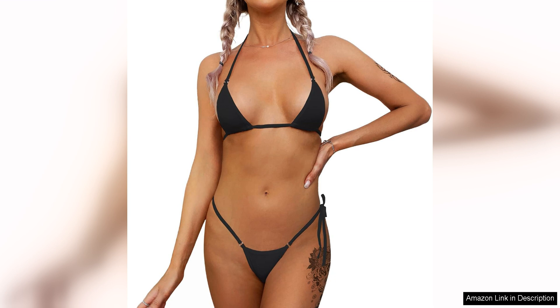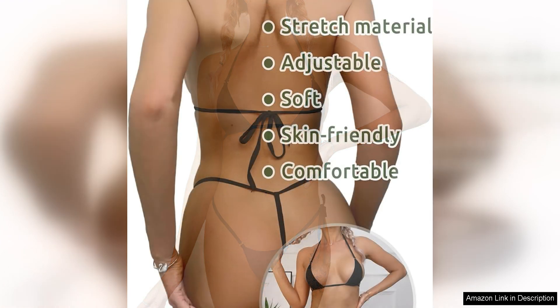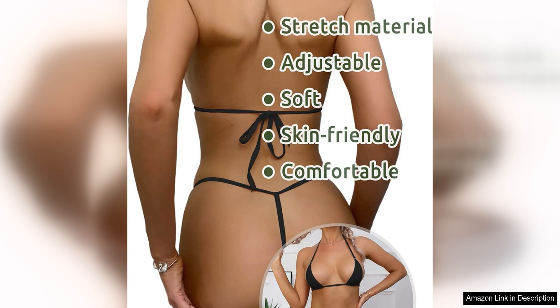One of the standout features of this bikini set is the ultra-sexy and revealing design. The G-string bottom leaves little to the imagination, making it a daring choice for those who are confident in their bodies. The high-cut design elongates the legs and accentuates the curves, creating a flattering and seductive silhouette.